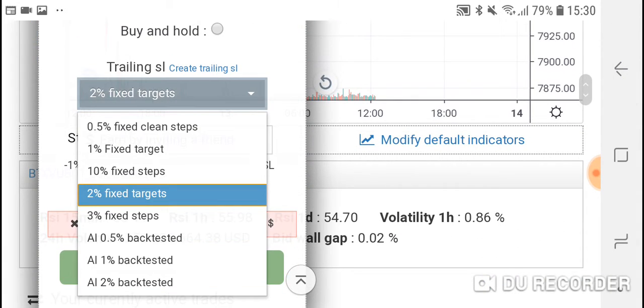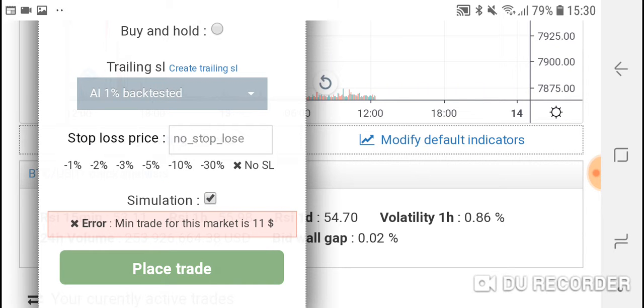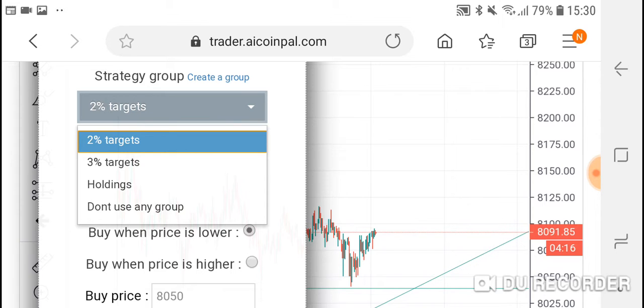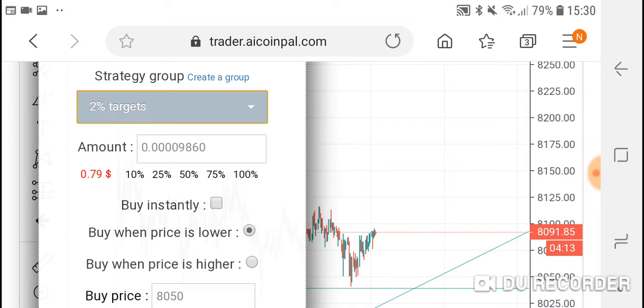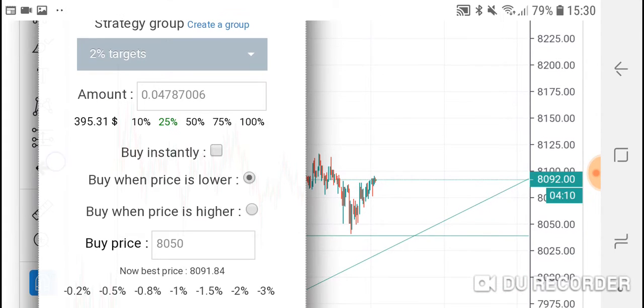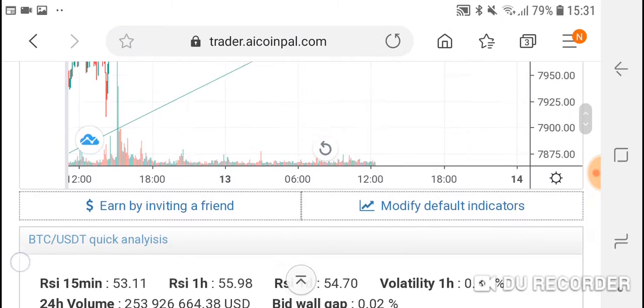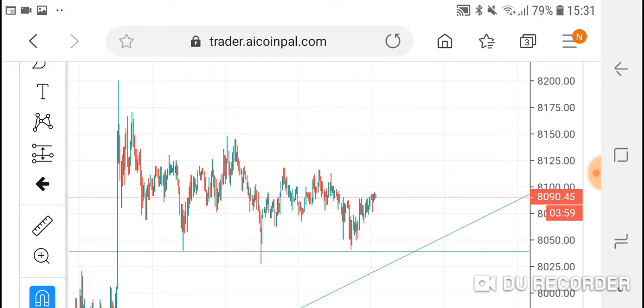This second trade uses a one percent backtested trailing stop loss strategy, also on simulation mode. Of course I can do it in live mode, but I have all my budget already used on other buy positions, so that's why I cannot right now. Let's use 395 dollars and place the deal. The system will automatically buy my trade at the support level of eight thousand fifty.